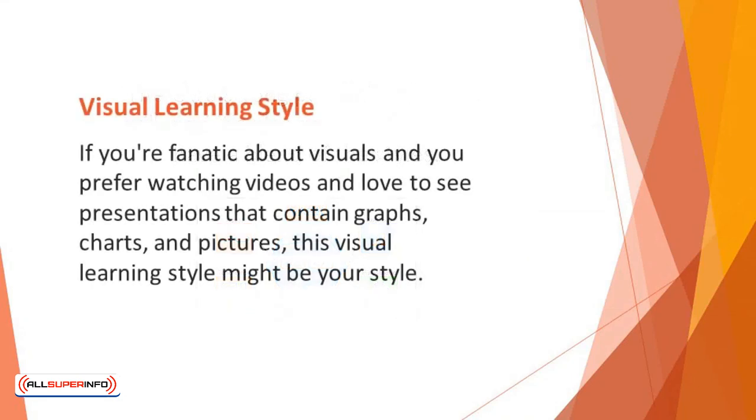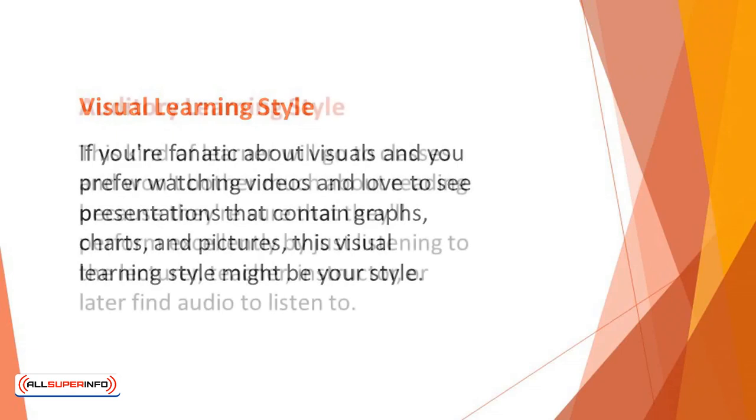Visual Learning Style: If you're fanatic about visuals and you prefer watching videos and love to see presentations that contain graphs, charts, and pictures, this visual style might be your style. You'll be able to take in and retain a lot of information much faster if you're a visual learner, because visual information gets processed faster by our brain compared to plain text.